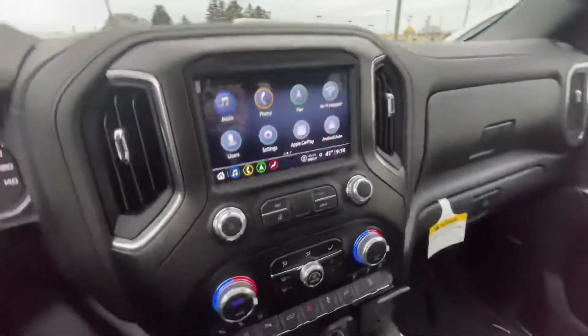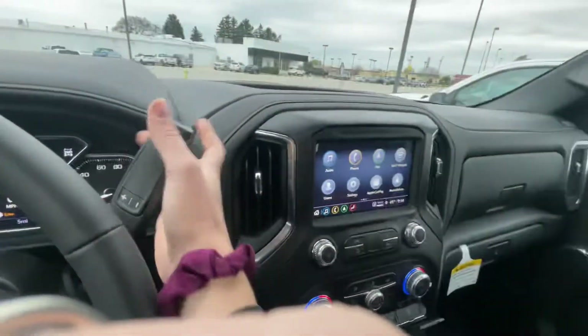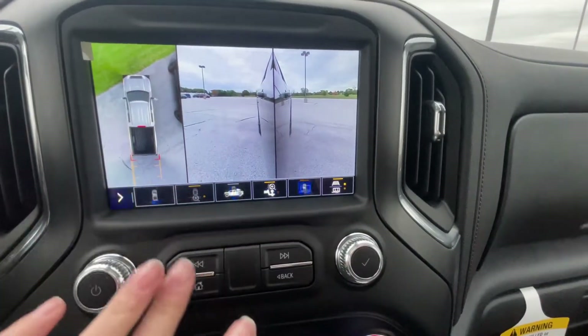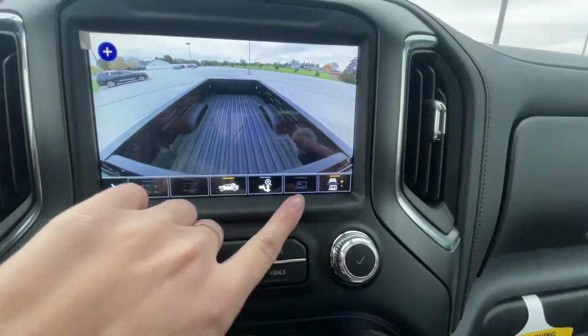It also has front and rear park assist which you can turn on and off here. It has surround vision — if you go here you can look at all the views. There's also a bed view, which is nice to have if you have a gooseneck and you're wanting to do it that way.